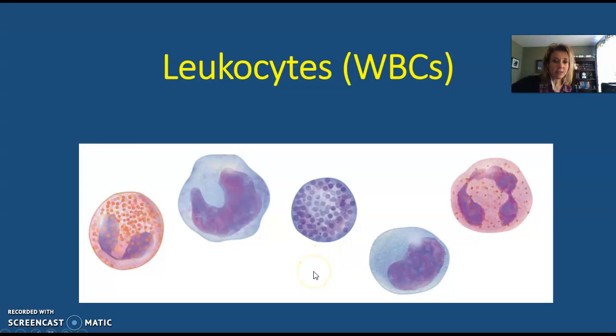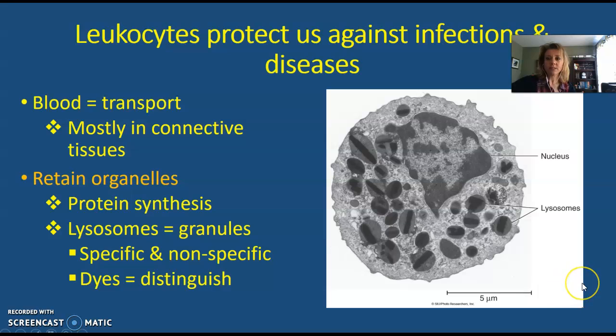Now let's talk about leukocytes, or white blood cells. Leukocytes are different from red blood cells because they retain all of their organelles. The reason is that they have to perform protein synthesis in order to create the chemicals found in their granules, so they need a nucleus and their DNA. I'm going to stop this recording now and create a part three all about leukocytes.